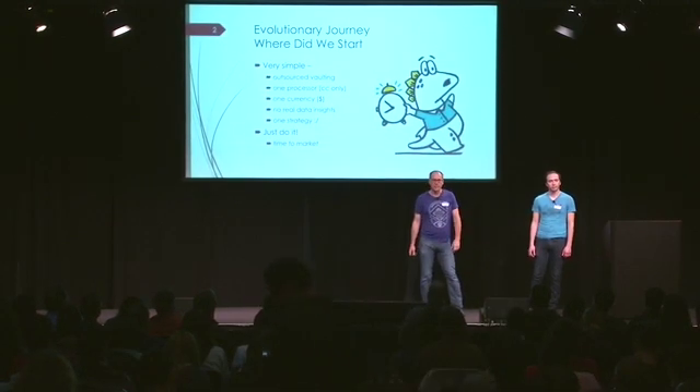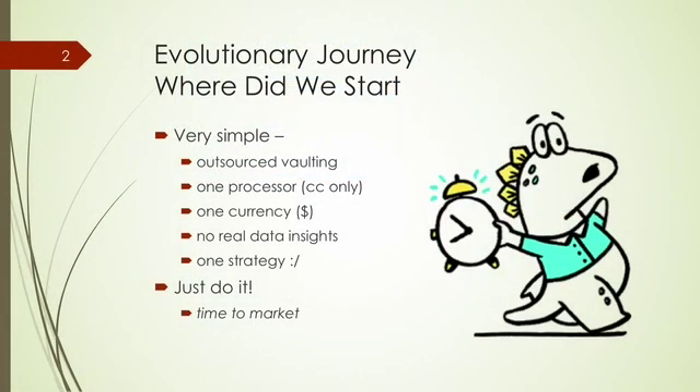So where did we start? As you know, Dropbox for business is really file storage, not payments. Payments was a side function, a supporting function to the main business to enable paid users. So essentially, we as a payments team, we started very simple. The main function was really get time to market, make it fast. We started with some key decisions in our journey, like we outsourced vaulting early on to simplify our life. We started with a single processor to run credit card transactions. We had just single currency, US dollars. We didn't really have data insights in the beginning, and we had just a single strategy — just run transactions, hope they will succeed, and move on.